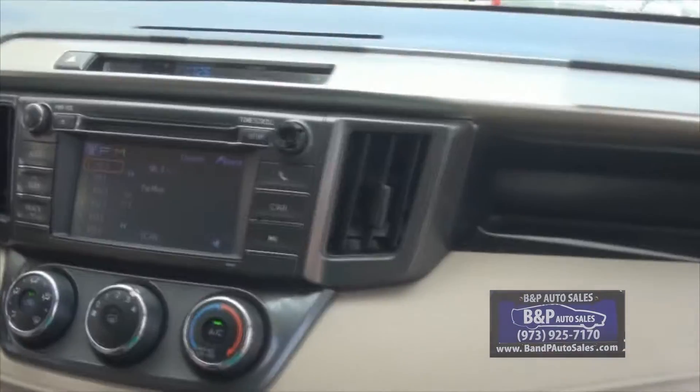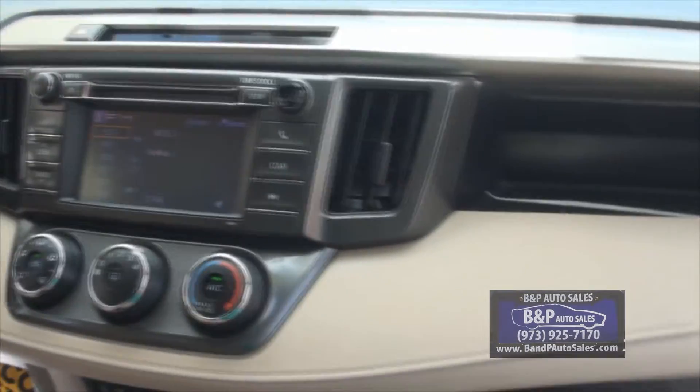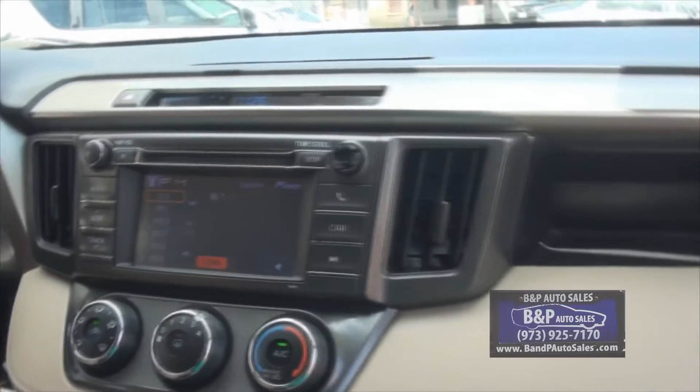It has both sets of keys. Nice ice cold air conditioning. You also have the infotainment center in the middle, and it has touch screen capability.